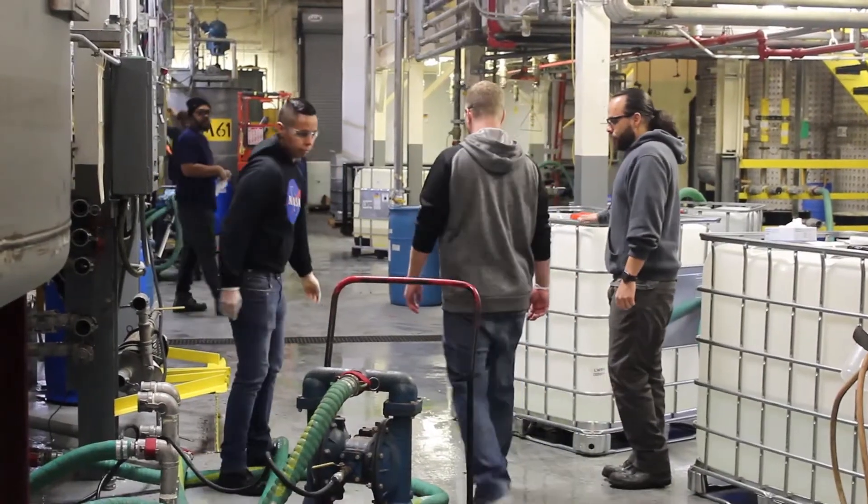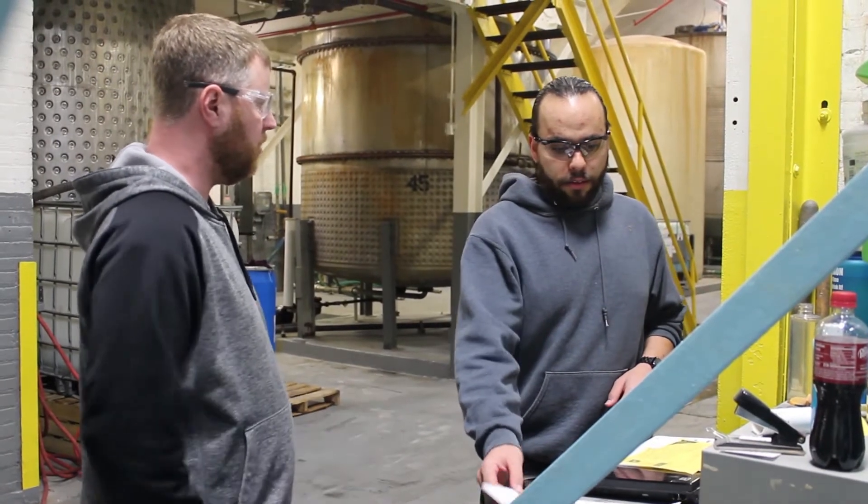My department is a compounding department. I am the compounding supervisor and I have worked for Nuance for 15 years now.